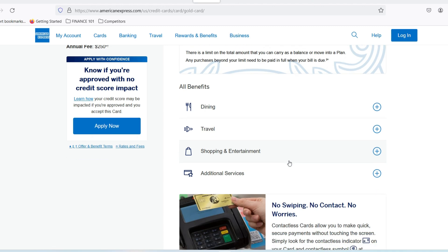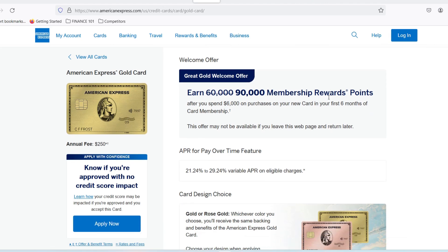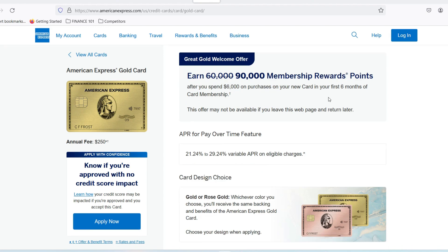Here are some additional things to keep in mind. While there's no minimum deposit for an American Express savings account, there are minimum requirements for certain features. For example, you might need a minimum balance to qualify for online check deposit or to avoid certain fees. Always double-check the specific terms and conditions before opening an account. When it comes to credit cards, be mindful of annual fees — some American Express cards carry hefty yearly charges. Make sure the rewards and benefits justify the cost before applying.